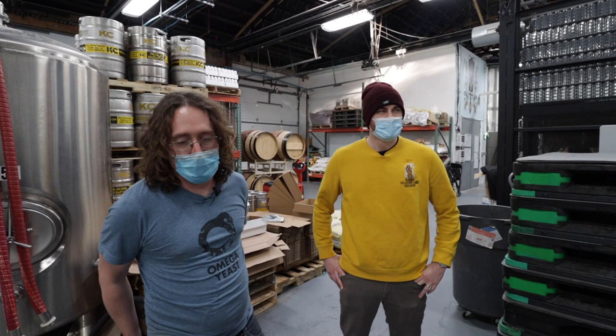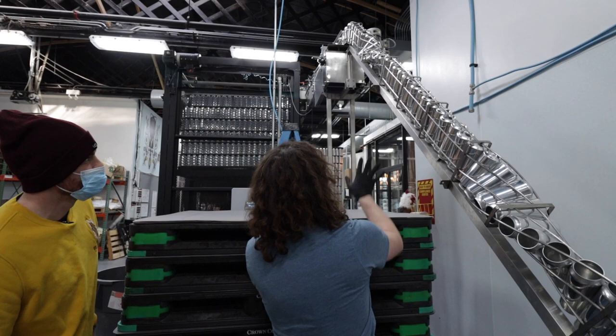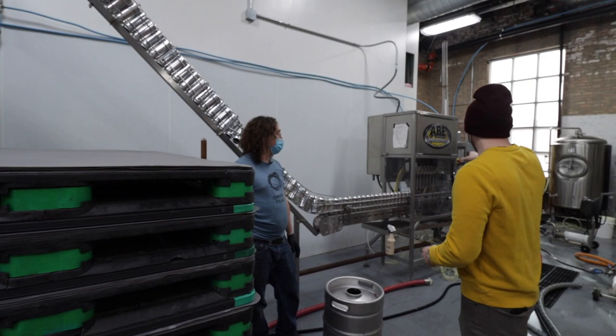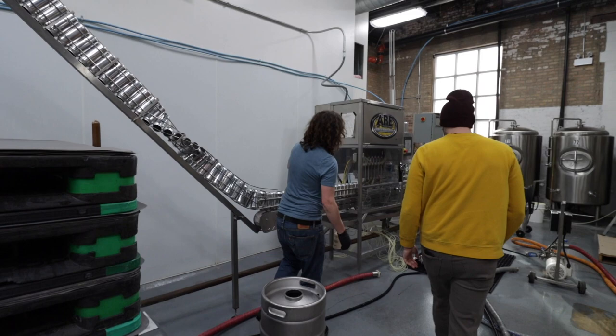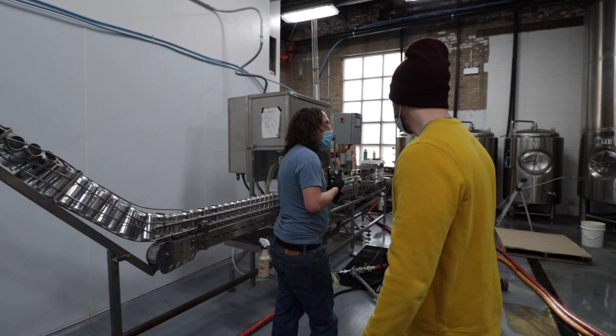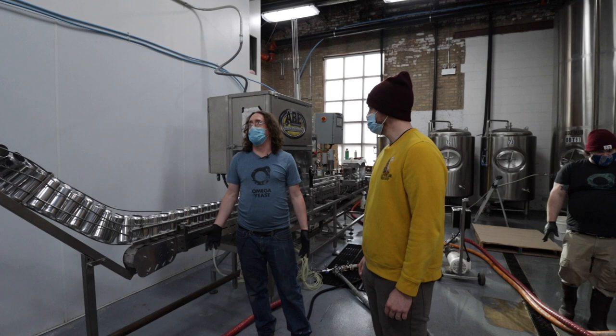Originally there were nozzles that would spray inside the can, but it didn't give it time to drain. So now instead of doing it there you do it over here after the beer has already been put inside? Well, we rinse the outside because beer gets all over everything, but the idea was to rinse the inside of the can, which we determined was counterproductive. They come sterilized — we keep them covered. We have our cans purged with CO2 again to try to reduce the oxygen level as much as possible. We haven't had problems.